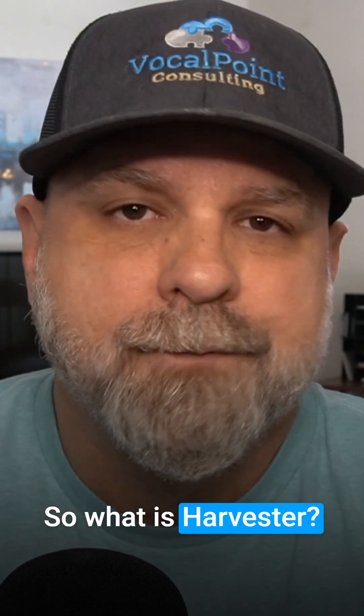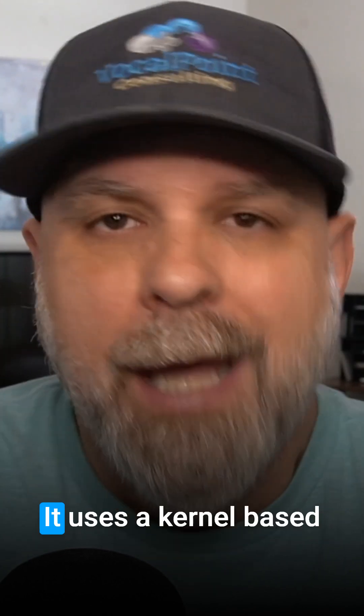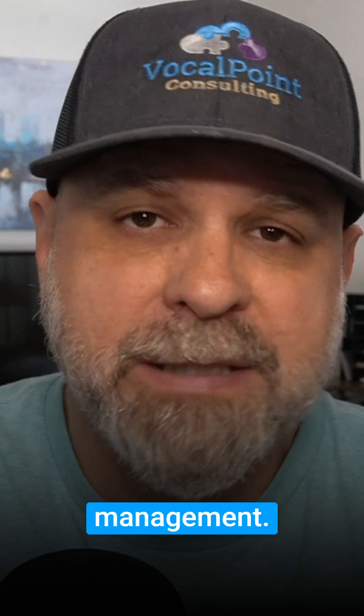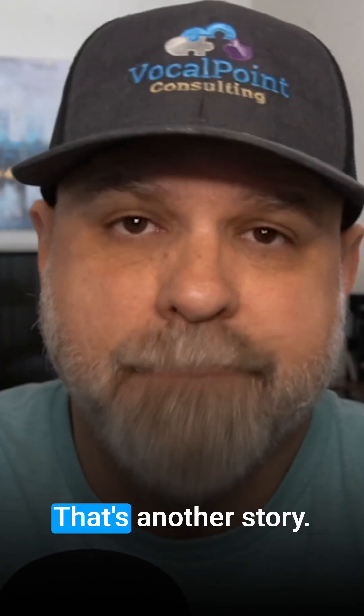So what is Harvester? Harvester is a modern, open-source hypervisor built by Sussy — I think that's how they pronounce their name. It uses a kernel-based virtual machine integrated tightly with Rancher for Kubernetes management, probably because Sussy actually acquired Rancher back in December of 2020. But that's another story.